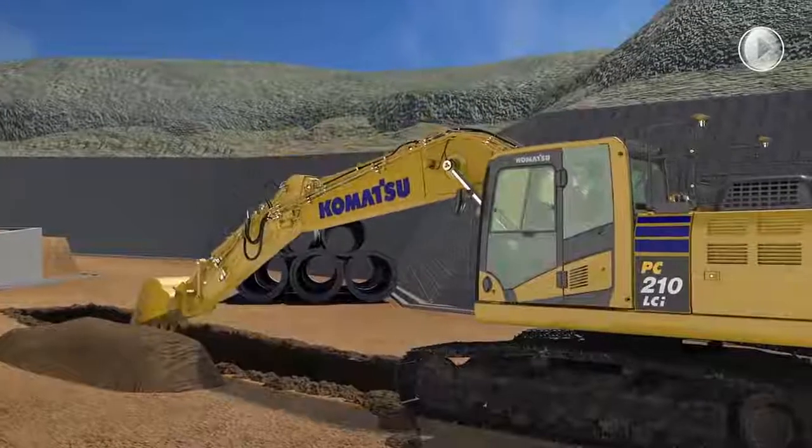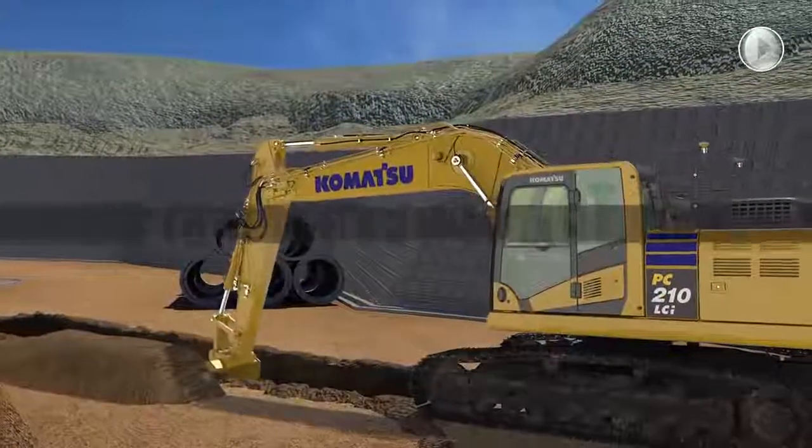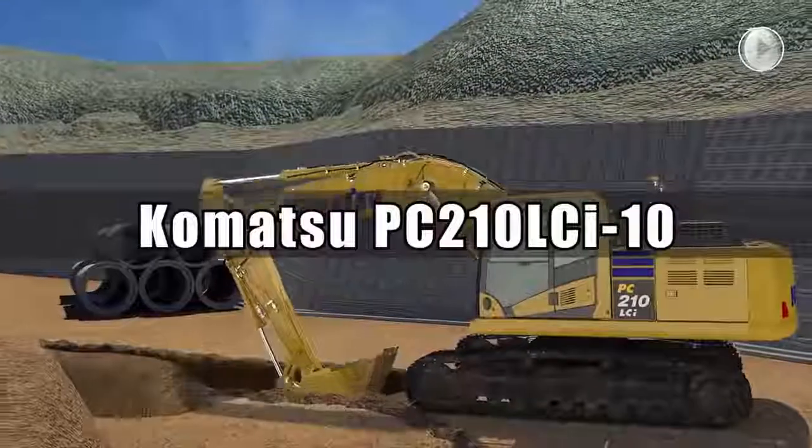Komatsu's intelligent machine control excavators. Innovative. Integrative. Intelligent. Komatsu Intelligent Machine Control Excavators.